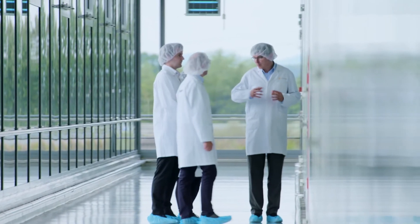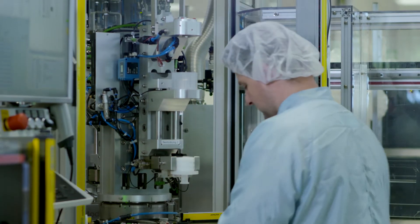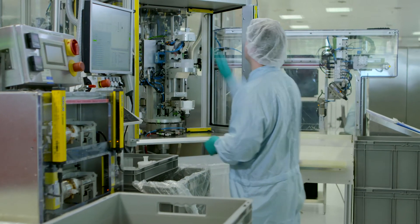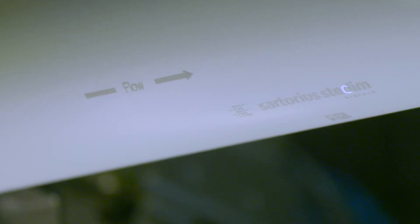Sartorius Stedim Biotech has cutting-edge technologies in place for manufacturing and testing filter capsules. For example, the many different versions of midi caps are welded, lasered, and tested in a fully automated process.